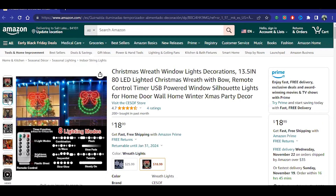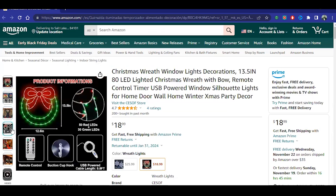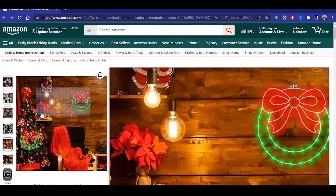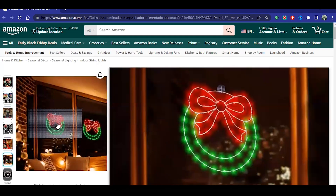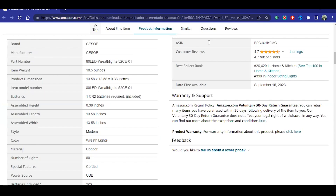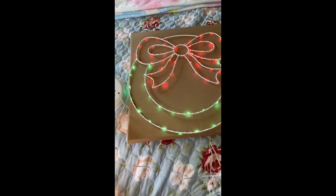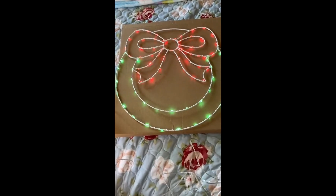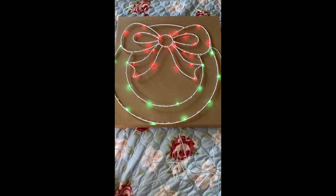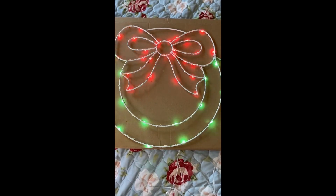With its flexible design, you can easily adapt it to the shape of your window, achieving a charming and uniform effect. Energy-efficient LED lights are not only efficient but also environmentally friendly, providing sustainable and modern decoration. The key benefit of this product lies in its ability to transform your window into a luminous canvas that illuminates your home from the outside. The soft and festive light will hypnotize everyone who comes to appreciate your decoration, both for the inhabitants of the home and those who pass by your house. Its simple installation and durability make it a practical and elegant option for those looking to modernize their Christmas decoration.